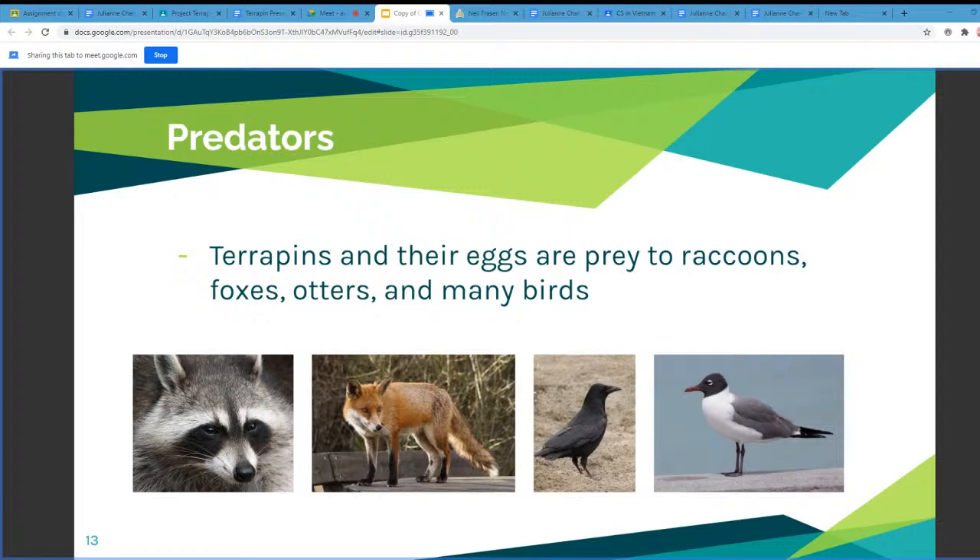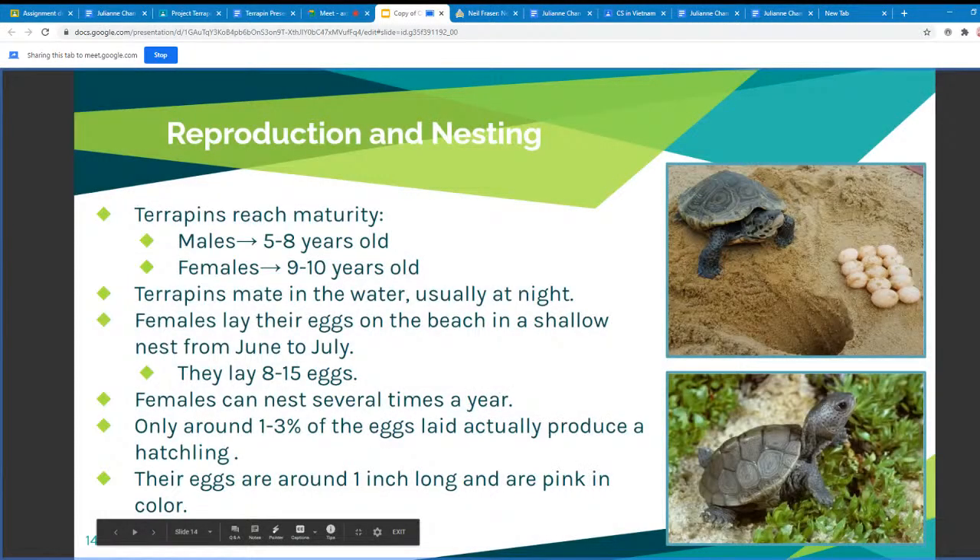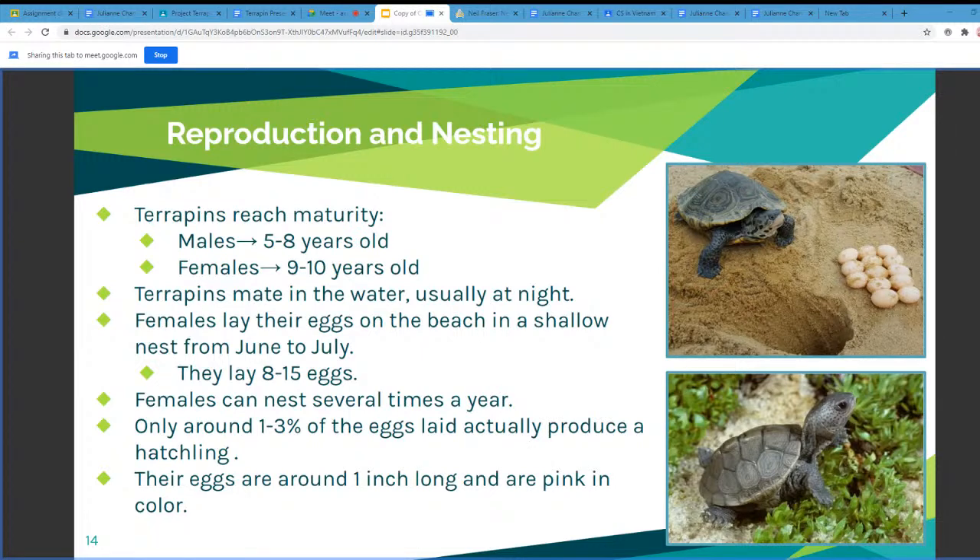Next, we're going to be talking about the terrapin's reproduction and nesting. Terrapins reach maturity at different times depending on their sex — males between 5 to 8 years old and females between 9 to 10 years old. Terrapins mate in the water, usually at night, and females go up to the beach to lay their eggs in shallow nests dug into the sand. They lay between 8 and 15 eggs in a brood and nest between June and July. They can nest several times over the summer, because only around 1 to 3% of the eggs laid actually produce a hatchling.